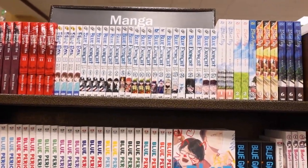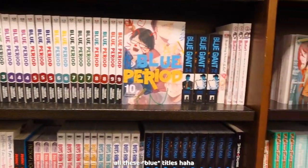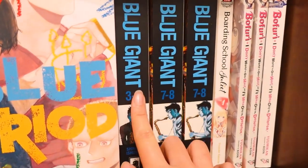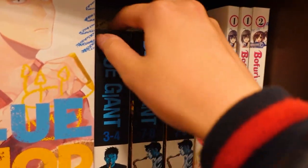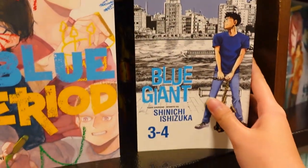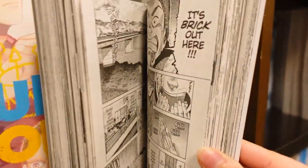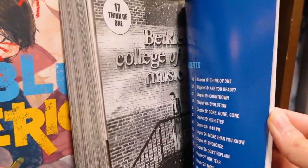Starting here: more Blood on the Tracks, Blue Exorcist, Blue Flag, Blue Period, Blue Giant. I really, really want to collect this, but there's no volumes 1 and 2, so I'll have to wait. But these look absolutely beautiful. I pointed this out in my last shopping video — this is a very instrumental series, and a lot of you guys said to really check this out.